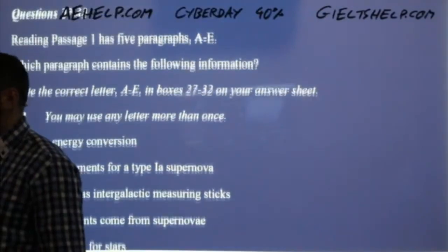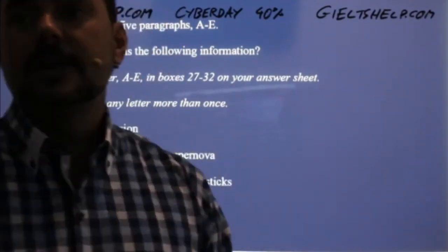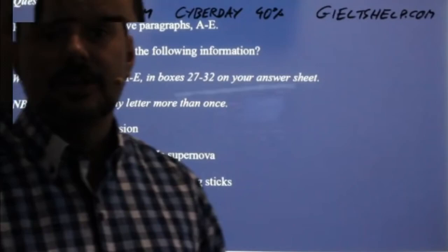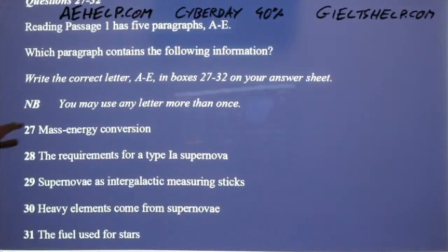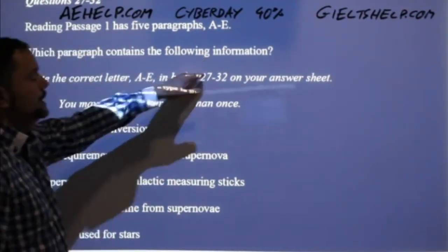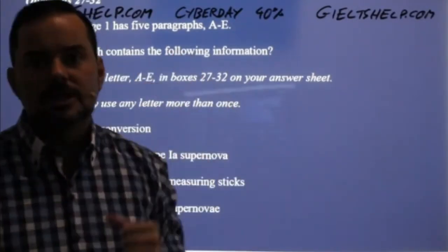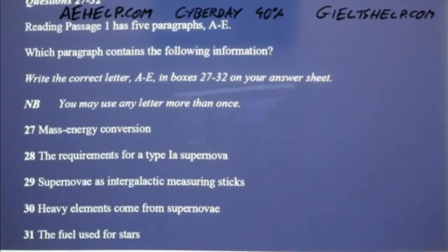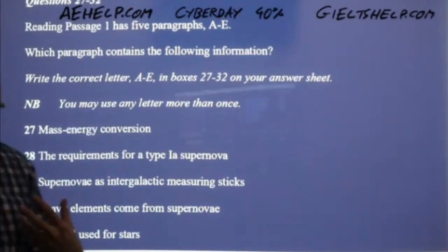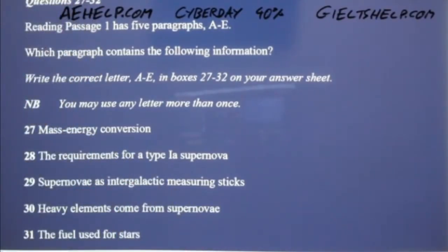Next step: we look at the questions, because the questions might help us understand the passage a little better. The first question type here is 'which paragraph contains the following information?' — matching information to paragraphs. It is virtually impossible to just skim-read for this type of question, so don't even try it. But all this information is somewhere in the passage, and reading the questions first gives you a better idea of what you'll read about.